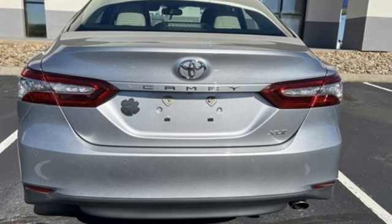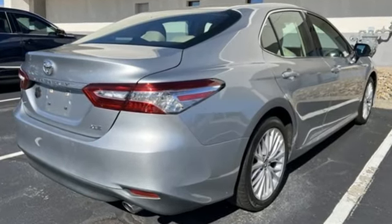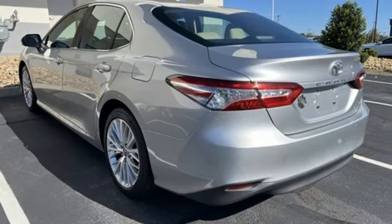Plus it offers an exciting list of features: Bluetooth wireless audio streaming, Entune, front heated leather bucket seats, and auto dimming rear view mirror.